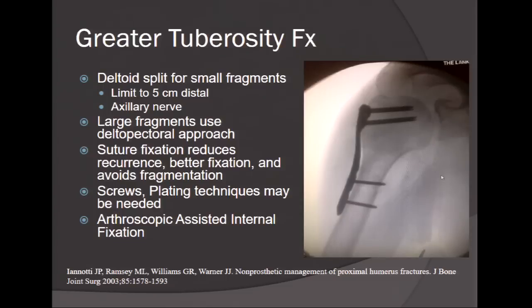Plating techniques may be needed for comminuted fragments or larger fragments involving the tuberosity. With the advent of the arthroscope and newer implants used for rotator cuff repair, there have been recent studies of arthroscopic or arthroscopic-assisted internal fixation — either with hardware or suture techniques such as transosseous equivalent techniques — which have made it much easier to treat smaller, displaced tuberosity fractures in younger patients, while also addressing any intra-articular pathology.